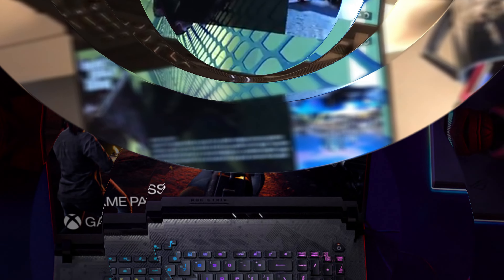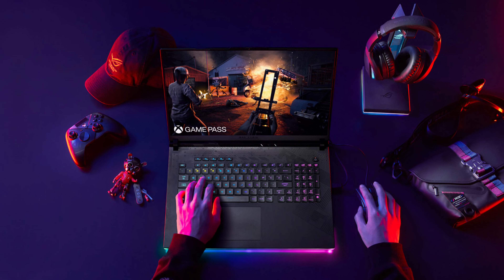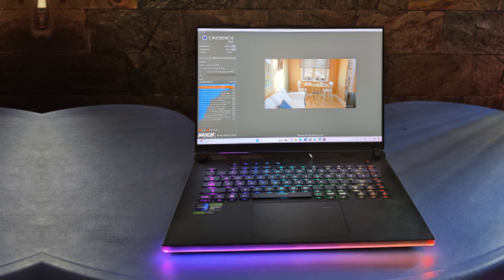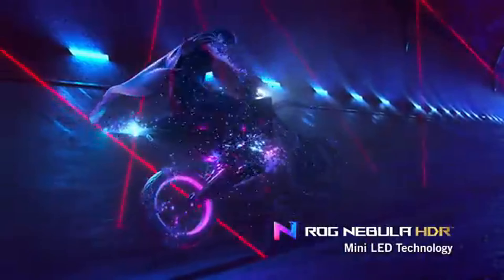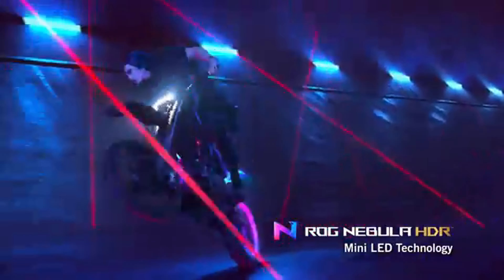A powerful 330W adapter charges the 90Wh battery, keeping sessions uninterrupted. While the ample power is fantastic, it can make the unit feel a bit bulky, so adjust your expectations for portability. For those seeking top-tier performance without compromise, the ASUS ROG Strix Scar 16 is your perfect match.